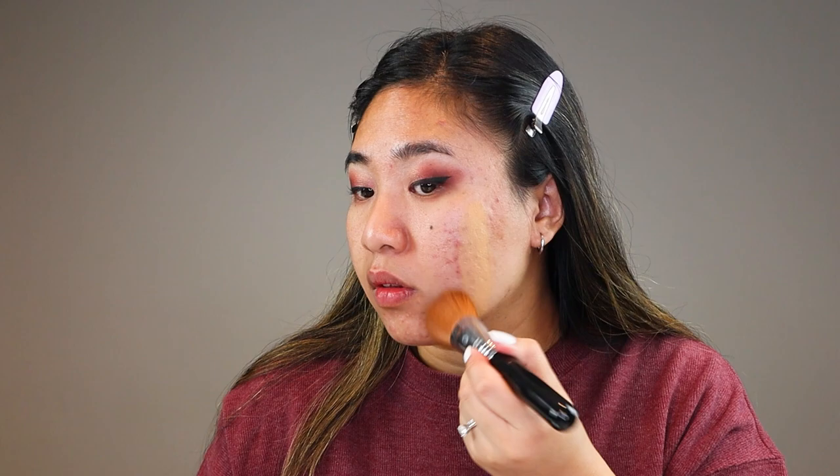Half my face I'm going to use a brush, and the other half a sponge, to see how the foundation applies with two very common applicators. The brush I'm using is the Sigma F47 Multitasker, and the sponge is the Juno & Co. Microfiber Sponge. I will link both of these products in my description box.